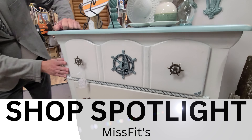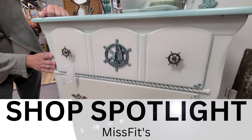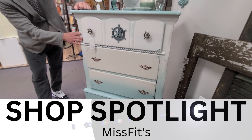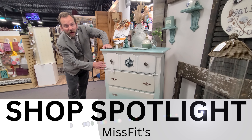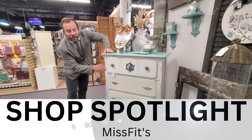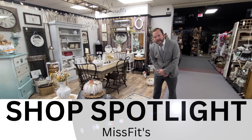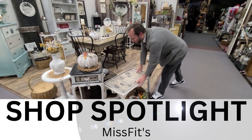She calls it the Seamate Ombre Dresser. I'm loving the little touches here for the boat lover in your family, or just because you love the way it looks — because I do too. Get ready for the price, people. $225.00. Wow. Misfits, we've got a bunch more in the shop spotlight.